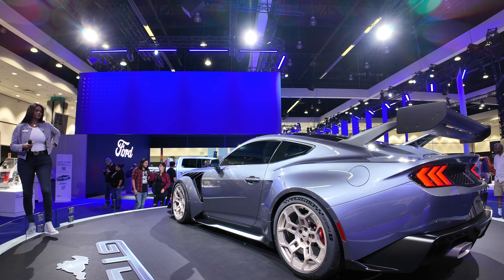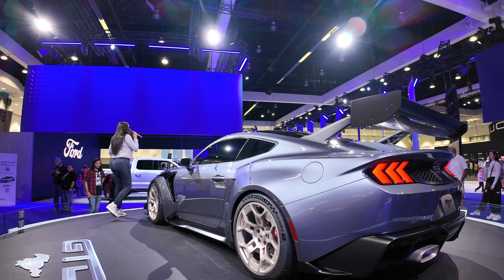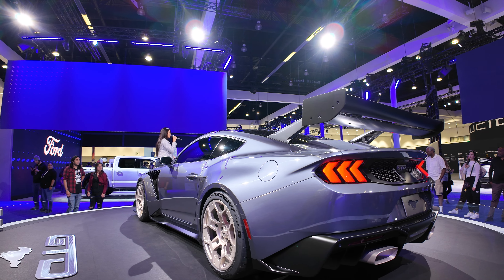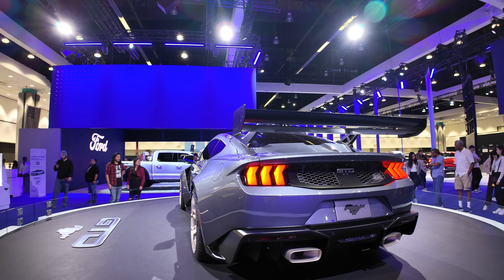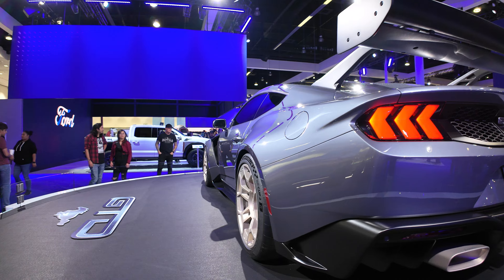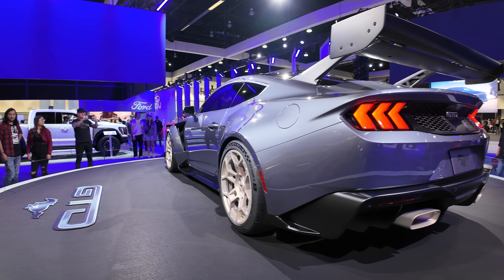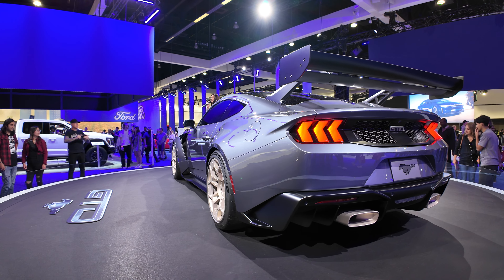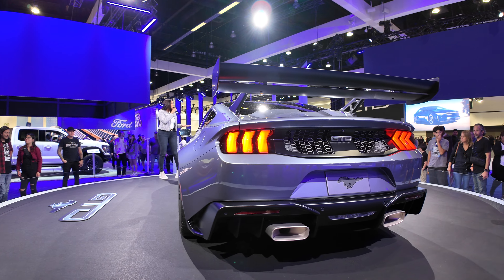The Ford Mustang GTD — hello and welcome to Ford. Behold the spirited pony dreamed up and designed in secret. Today Ford brings the track to the street, introducing the 2025 Mustang GTD. It has the unmistakable soul of a Mustang with next-level racing technology inspired by the Mustang GT3 race car, designed with pure purpose.